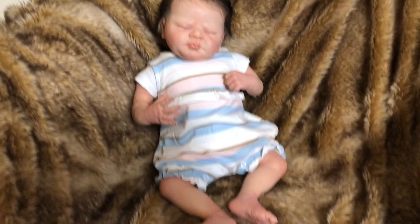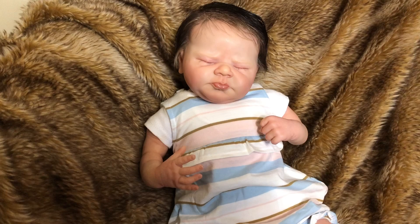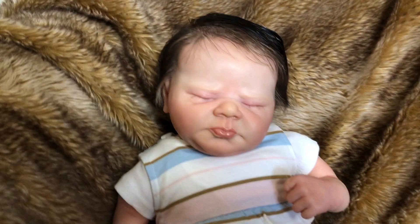Hey guys, it's me, Wendy from Weeby Dolls, and I'm here with a new baby to show you guys. This one was a custom, so she will be going home shortly. She's not available, but I still like to share each baby that I make and send her off with a good farewell.